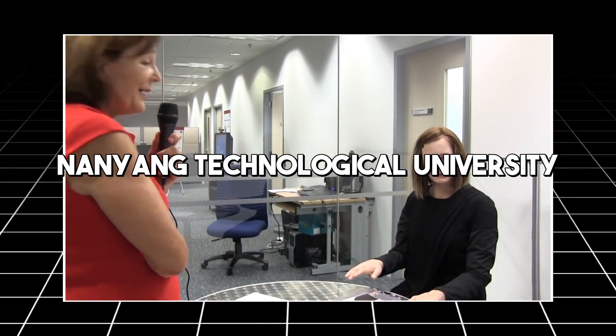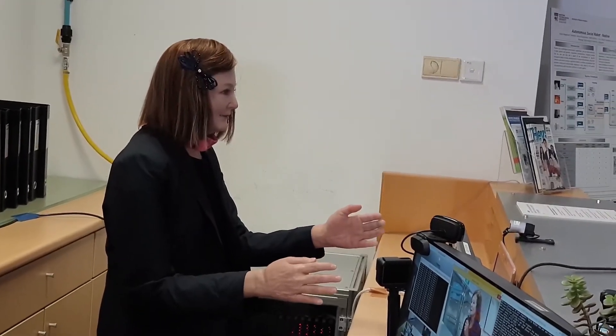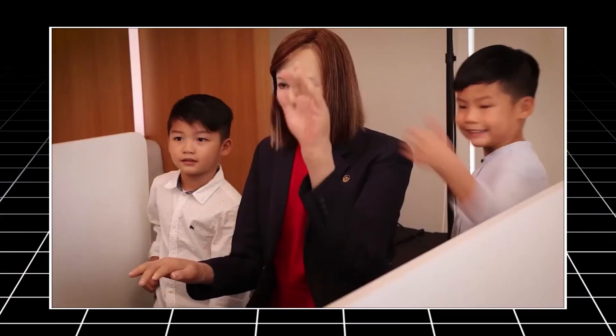Nadine, developed at Nanyang Technological University, is a remarkable social humanoid robot with advanced interactive capabilities. She features lifelike skin, hair, and upper body movements, making her one of the most realistic humanoid robots in terms of appearance.